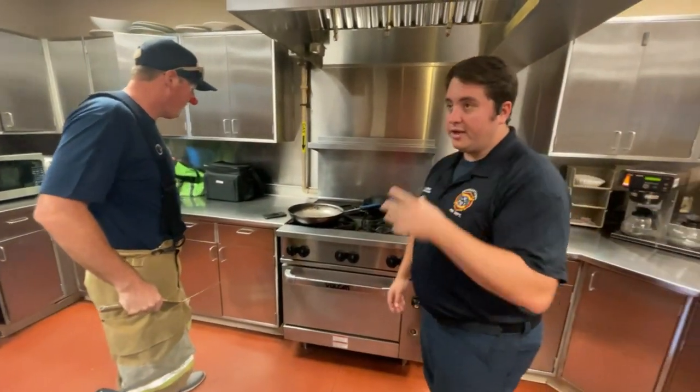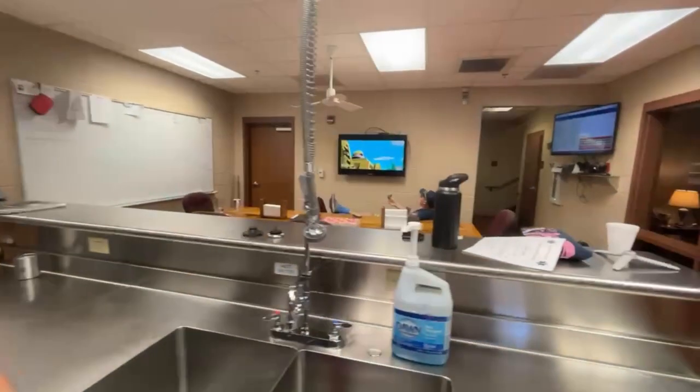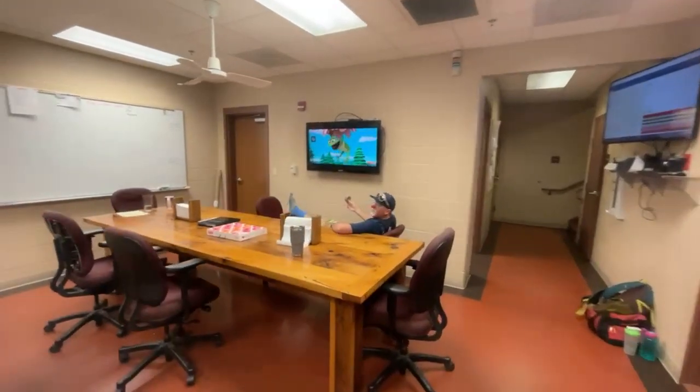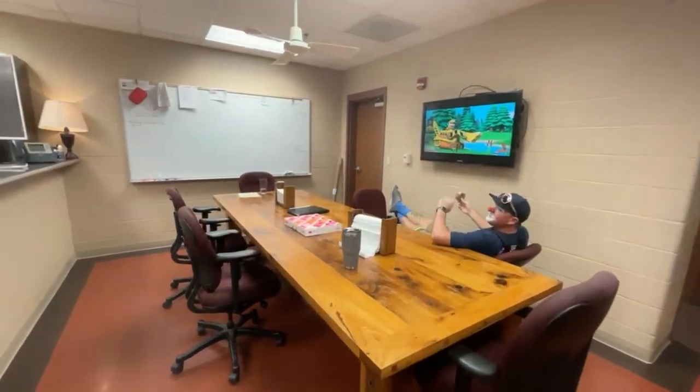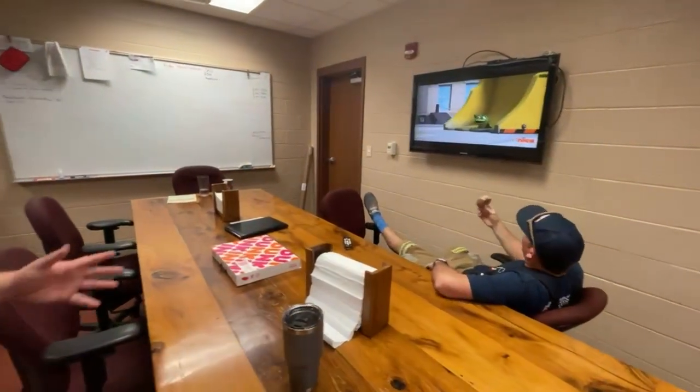After the kitchen, we're going to move into where we eat all of our meals. We watch our cartoons in the morning and solve all the world's problems. This is our dining room. It's a lot like your dining room, just maybe a little bit bigger because we have quite a few people here — we have five people at this station every single day.